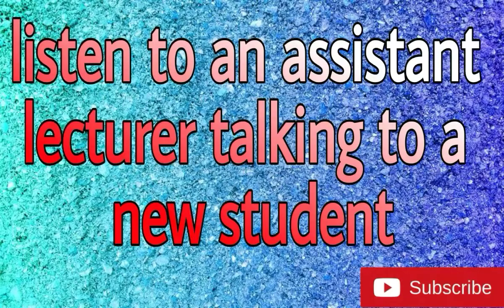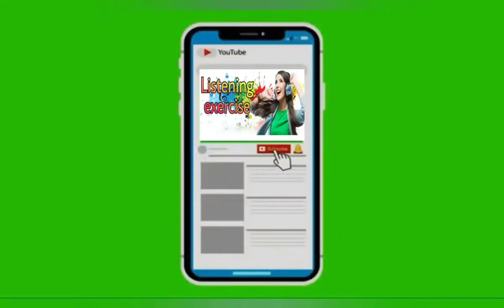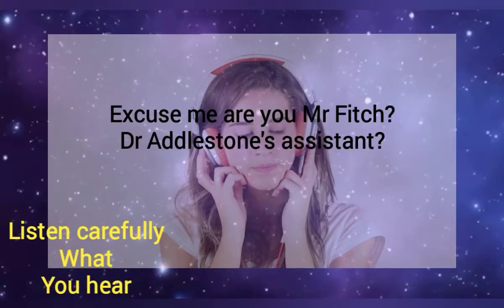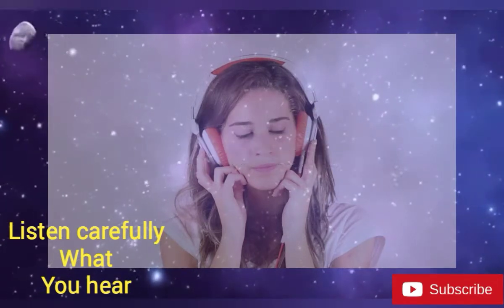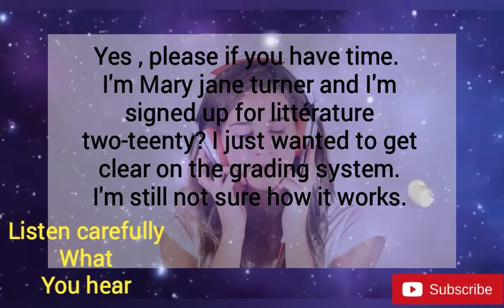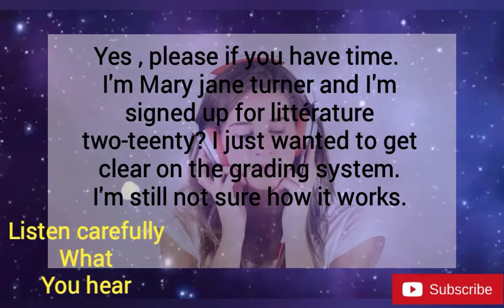Listen to an assistant lecturer talking to a new student. Excuse me, are you Mr. Fitch, Dr. Adelstone's assistant? Hi, yes, can I help you? Yes, please, if you have time. I'm Mary Jane Turner, and I'm signed up for Literature 220. I just wanted to get clear on the grading system. I'm still not sure how it works.